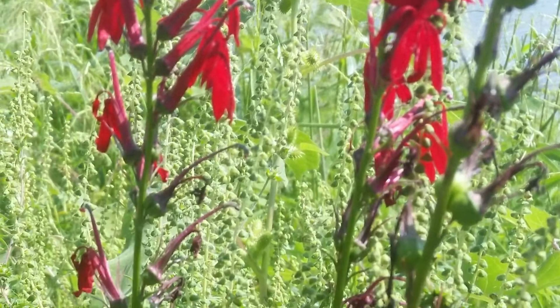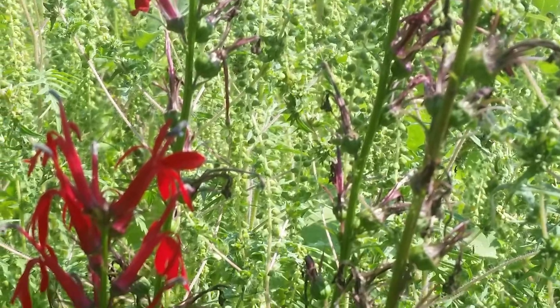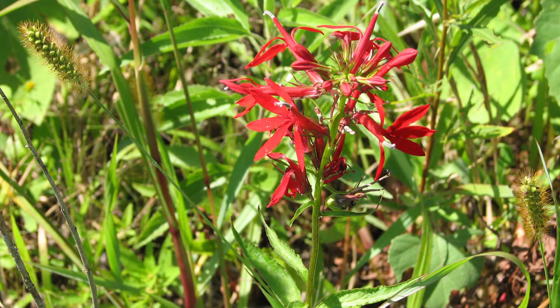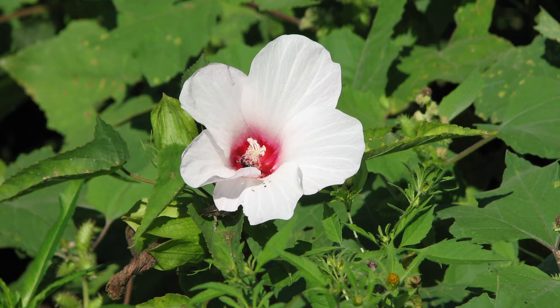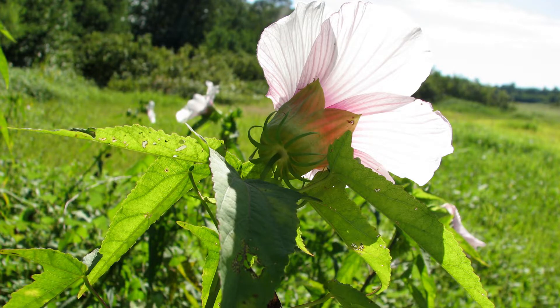This is cardinal flower. And if you thought it looked a little bit like Lobelia, you are correct — this is Lobelia cardinalis in the Campanulaceae family. And here we have Hibiscus laevis, which is a native in the Malvaceae, the mallow family. The common name for this is the halberd leaf rose mallow. You'll notice the mallow family with the five-petaled flowers and the five sepals.